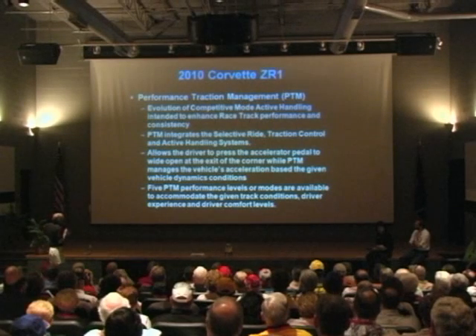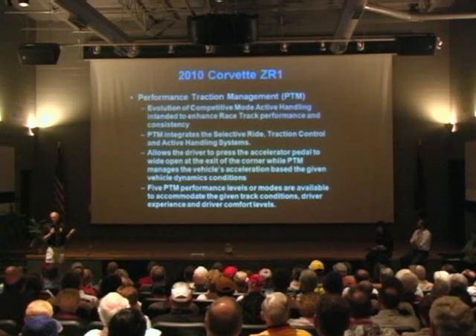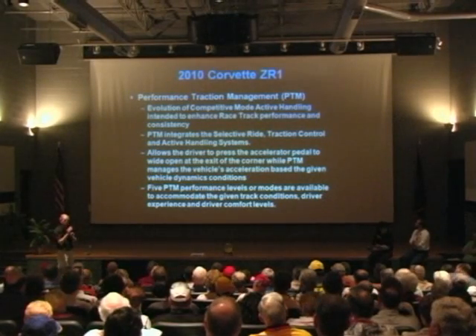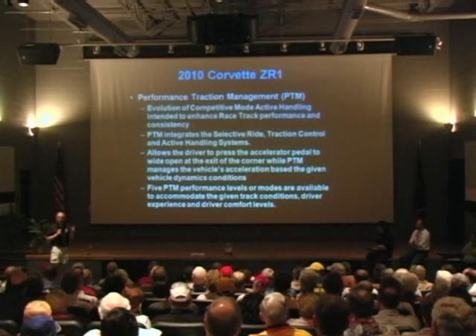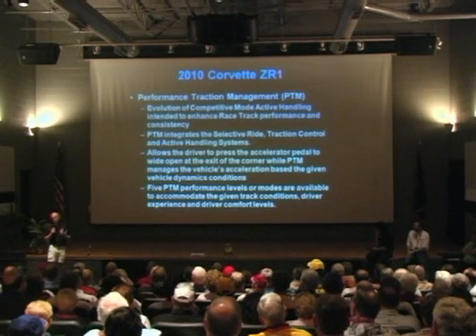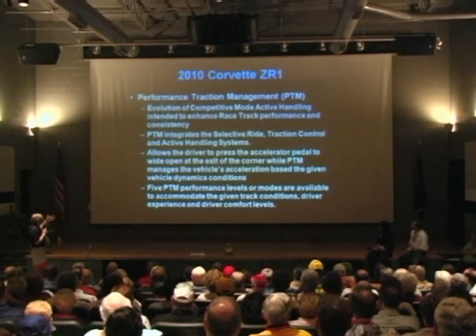What it lets you do is, as you exit a corner, you can just floor the throttle and just steer. The system modulates the throttle because, as you exit a corner, you've got to squeeze the throttle and balance steering and throttle to get maximum acceleration. This turns that into a no-brainer and provides a lot of adjustment for personal driving style. It lets you set up the car based on the driving conditions at the track, and there are actually five different levels.